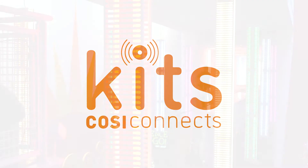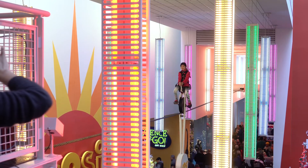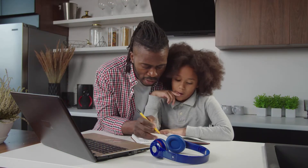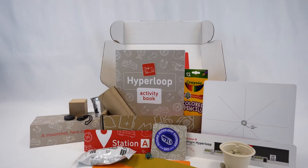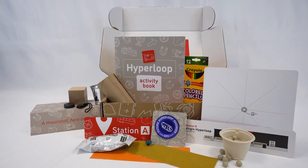At COSI, we believe science is everywhere and for everyone. It shouldn't matter if you're in our building in downtown Columbus or at home with your family. That's why we've created COSI Connects Kits, a themed kit with a week's worth of STEM activities delivered right to your front door.